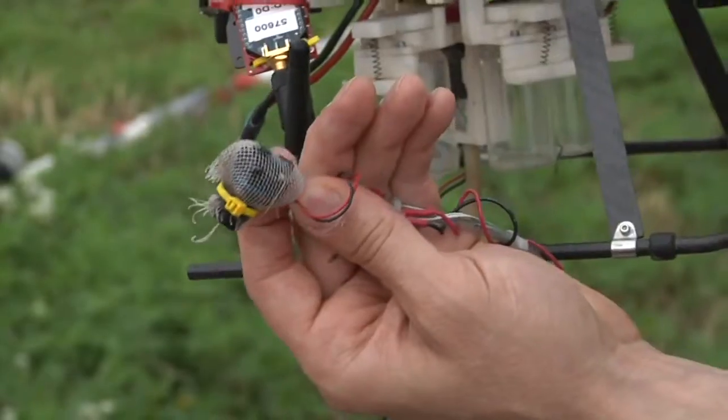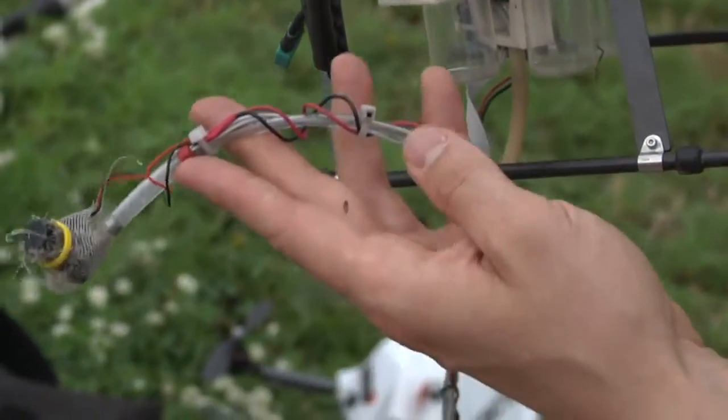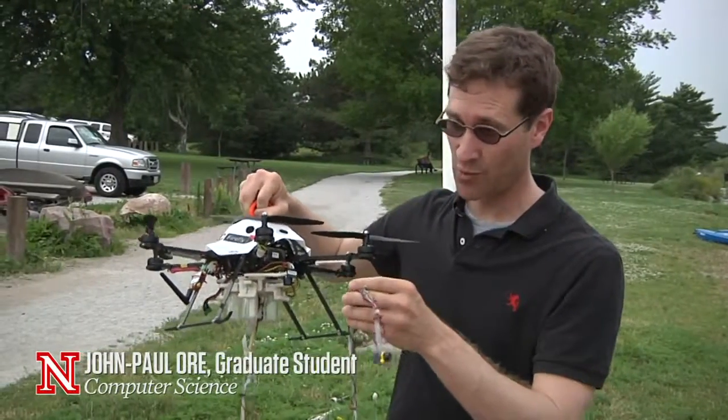Down here at the bottom is a micropump, and along the way there's a conductivity sensor, which is a fancy name for something that can detect when it's in the water.